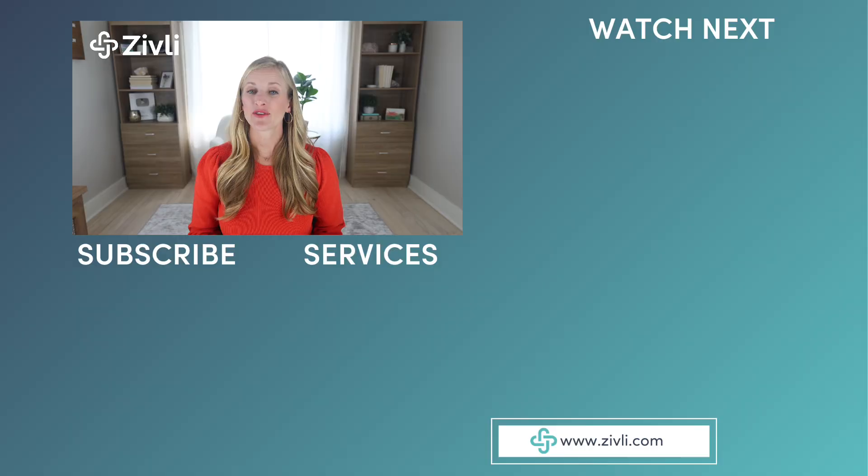I hope that cleared things up for you. If you enjoyed this video, please give it a thumbs up and subscribe to this channel for more evidence-based health tips. Thanks for watching and I'll see you soon in the next video.